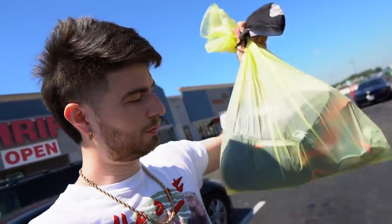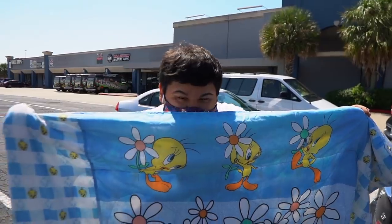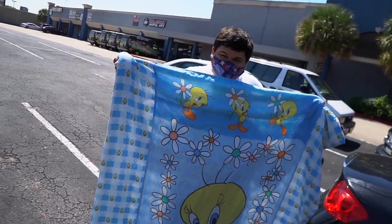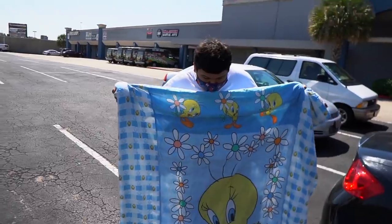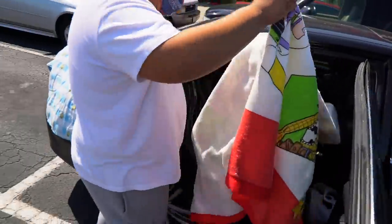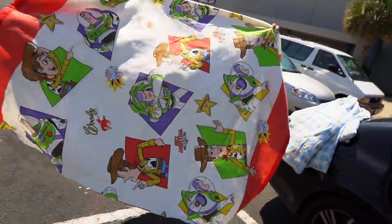We jumped out of the Family Thrift with a light little sack, but the homie Official Run It Back Vintage found this amazing vintage Tweety Bird comforter — this thing goes! How much did you get it for? They just told him three bucks — for three dollars, that is wild!